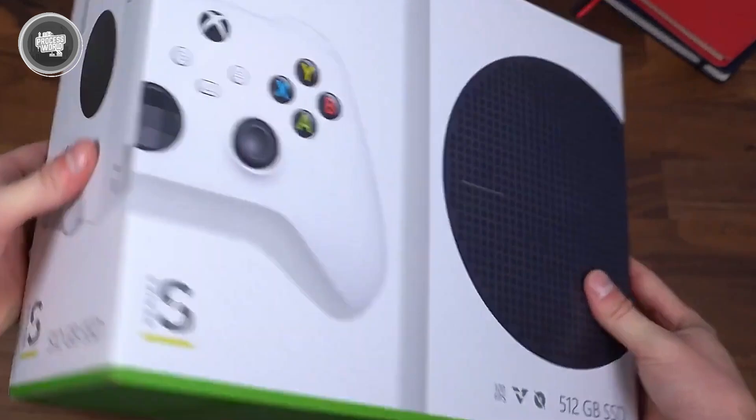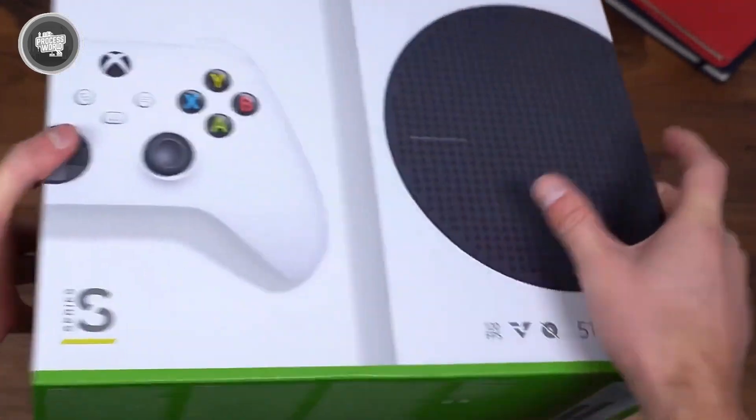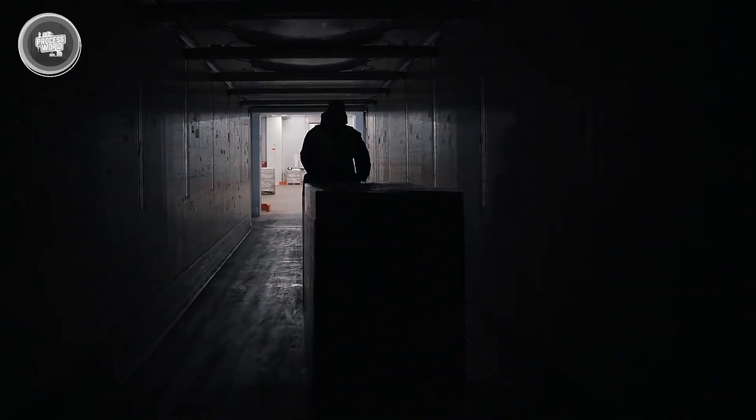Microsoft pays close attention to how the box looks too — from the color and layout to the quality of the cardboard, every design choice is intentional. They've also made sure the packaging uses recyclable materials to reduce waste. Once packed, the sealed boxes are stacked on pallets and moved to global distribution. At this point, the Xbox is ready to leave the factory floor and start its journey to retailers, warehouses, or directly to your doorstep. Every detail, from the plastic wrap to the barcode, is checked and confirmed before it ships out.